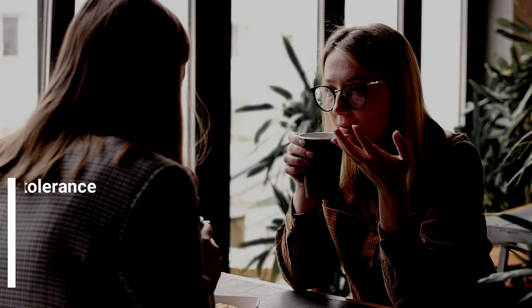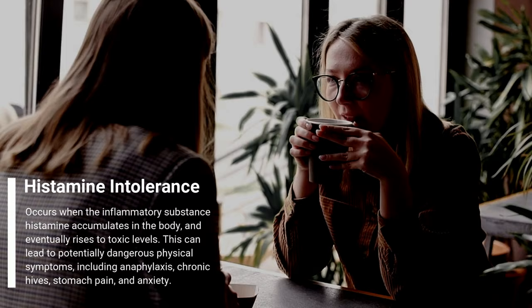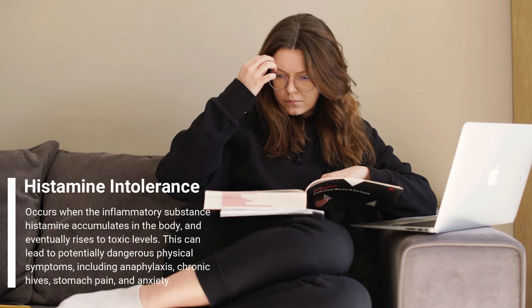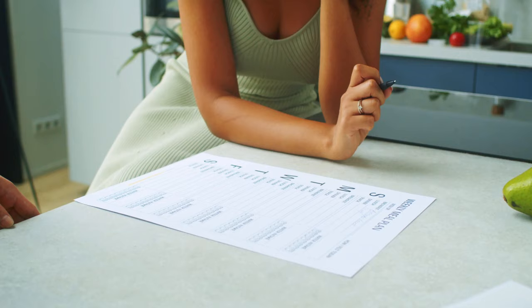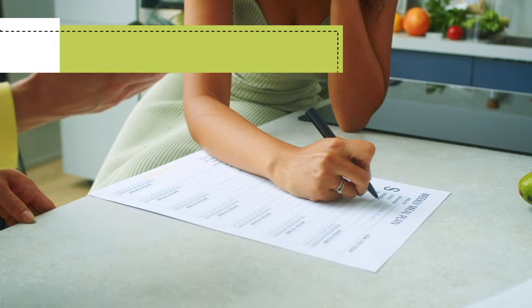It seemed unlikely that I had this seemingly rare thing, but I was really desperate. So that very night, I deep dove into her diet. I went cold turkey on all the things that brought me joy at that time, which at that point were basically just foods. I narrowed down the list to these 20 or so foods, and I still stick by this list three years later.